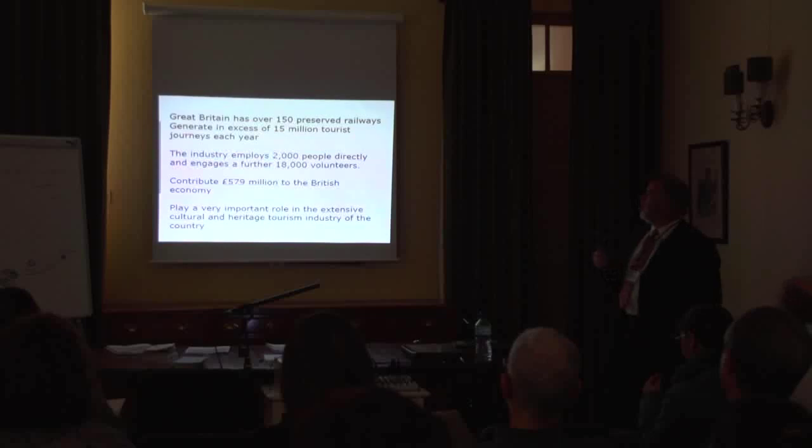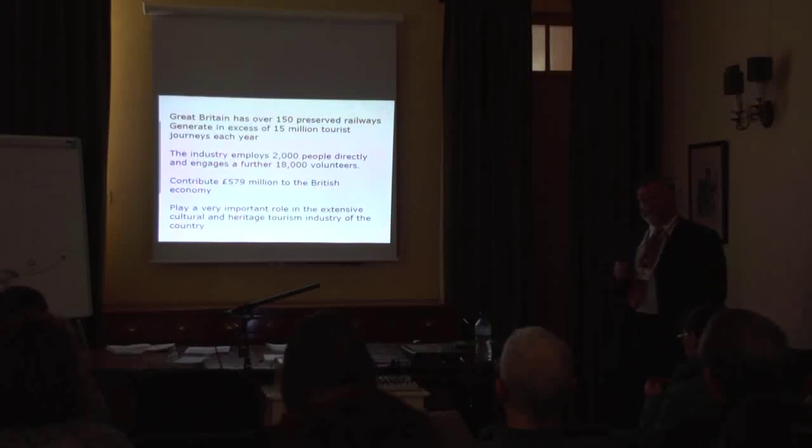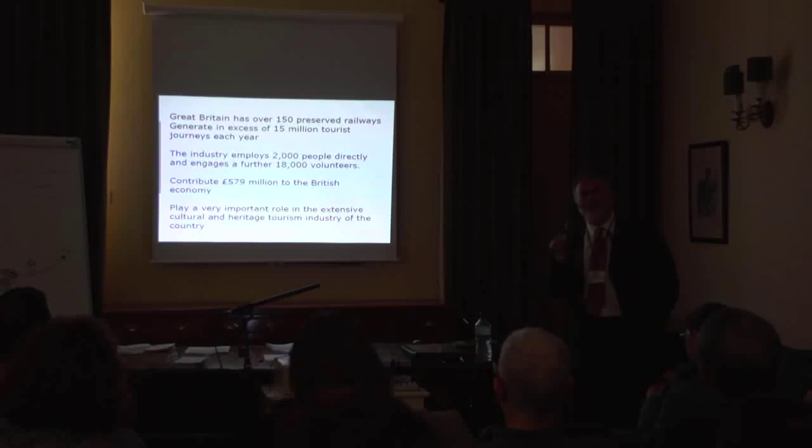Britain has over 150 preserved railways. They generate 15 million tourist visits per year. The industry as a whole employs some 2,000 people directly and engages a further 18,000 volunteers. It is big business. It contributes — and this is from Lord Faulkner, so official government figures — 579 million pounds to the British economy every year. It plays a very important part in the extensive cultural and heritage tourism industry in Britain.